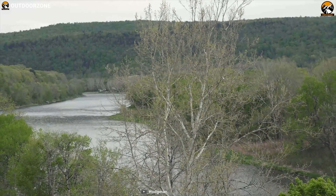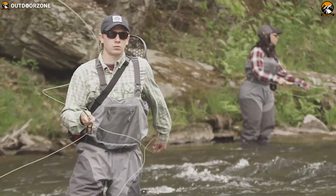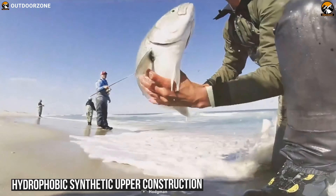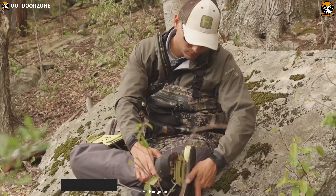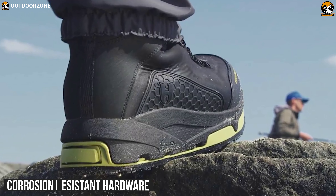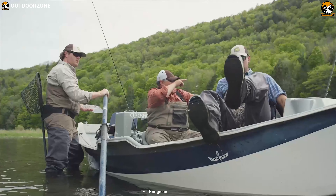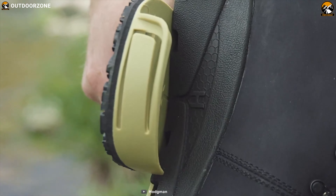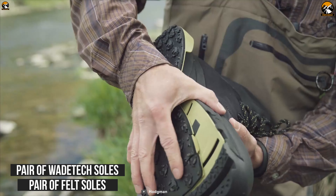Perfect for any aquatic environment, especially when you go fishing, Hodgman Vion H-Lock wading boots are the most advanced wading boot system available in the market. These boots incorporate waterproof nubuck leather and hydrophobic synthetic upper construction for exceptional durability, and the inner boot is lined with neoprene for less water retention and more warmth. These boots are saltwater-ready with corrosion-resistant hardware, and its 3D-molded toe guard adds protection where you need it most. The dual-lock system holds the sole securely in place and it comes with a pair of wading tick soles and a pair of felt soles.